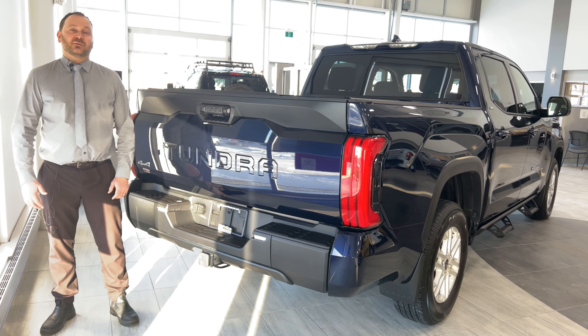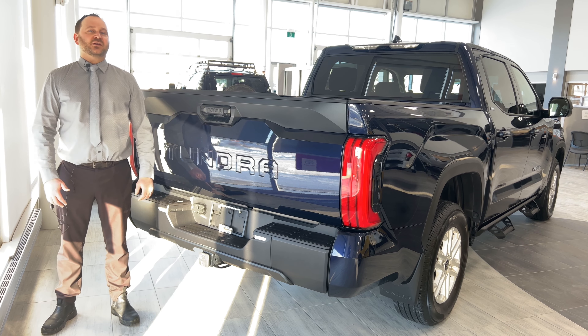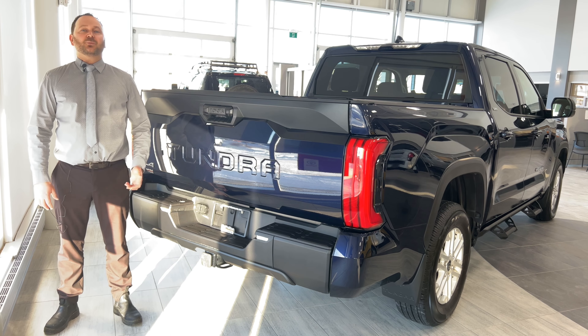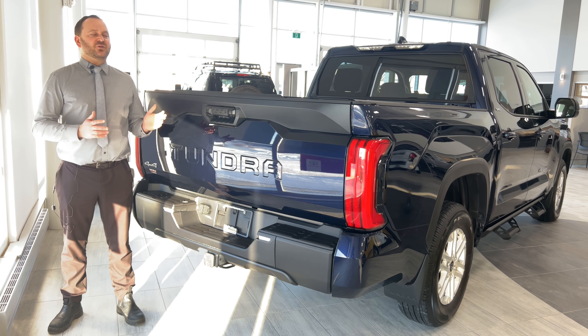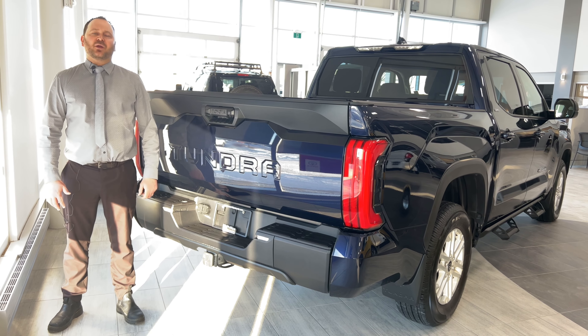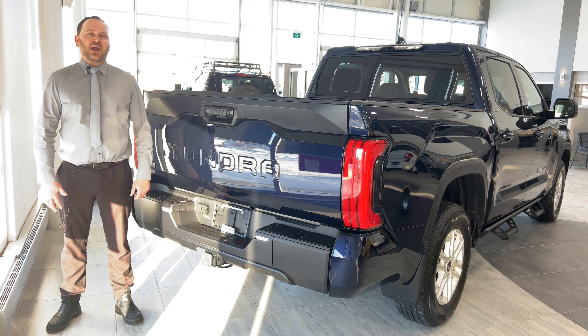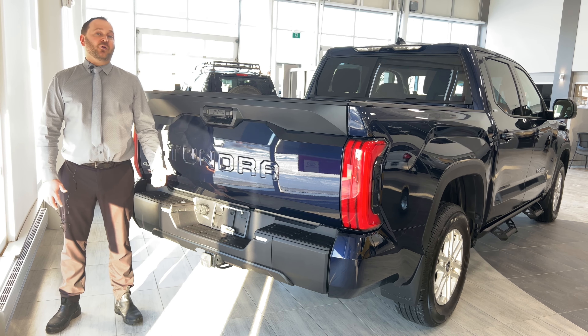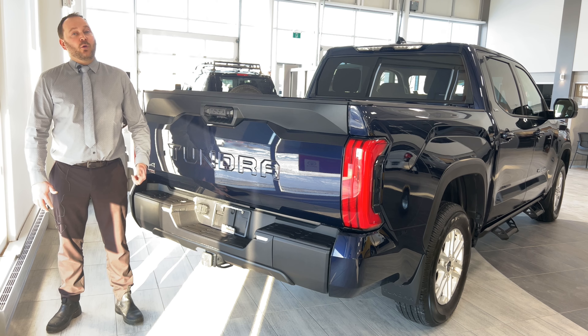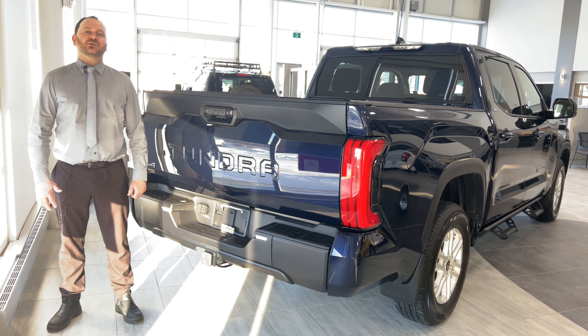We hope you've enjoyed our video. The all-new 2022 Toyota Tundra is remarkable. If you have any questions or wish to book a test drive, just to let you know this truck is available for your test drive at your convenience. I've been Carter the Car Guy, Lease Manager here at McPhilips Toyota, and I can be reached by phone at 204-338-7985 or online at McPhilipsToyota.com.